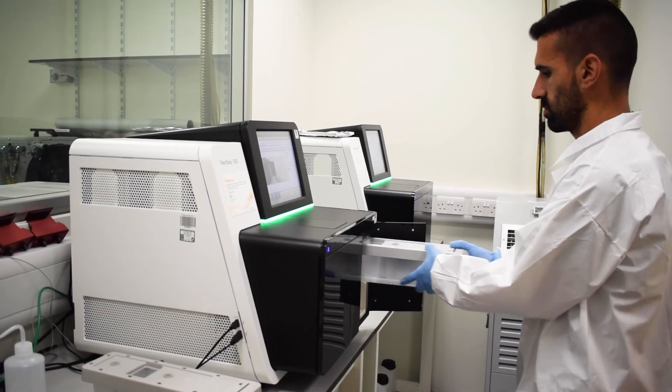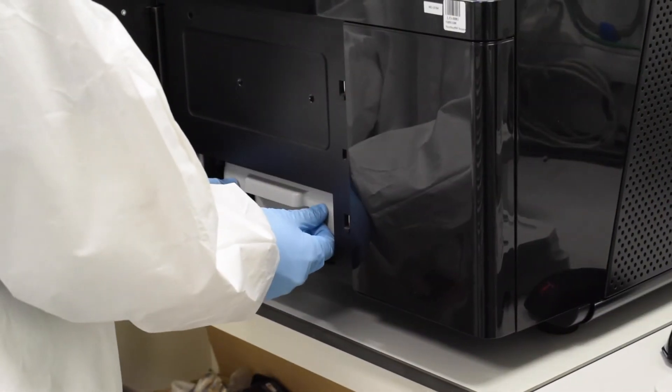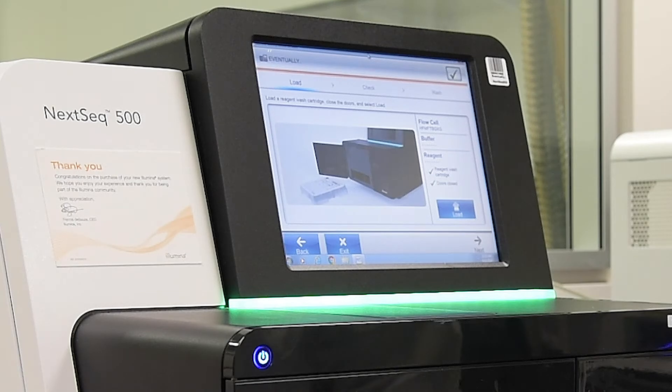Now we're going to show you the next generation sequencers. You can see samples being loaded into the sequencer. These sequencing machines are used as part of the genetic testing process for PGTM within the latest sequencing technology.